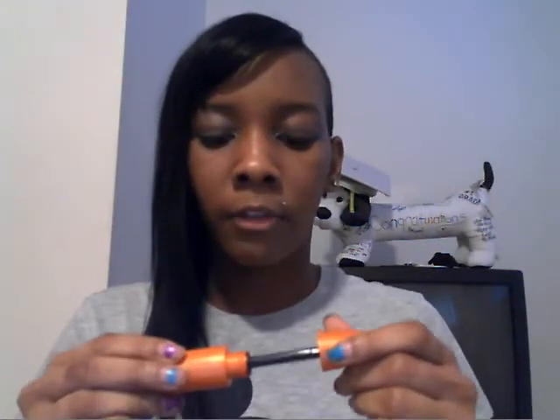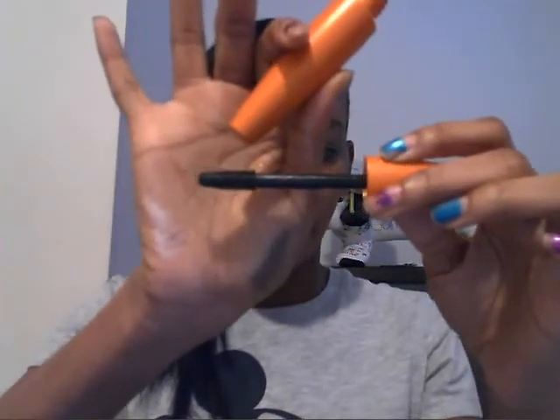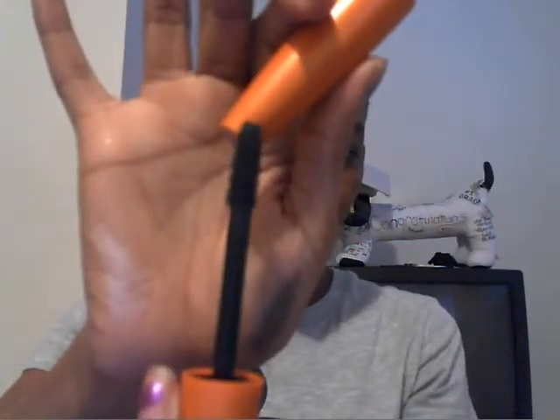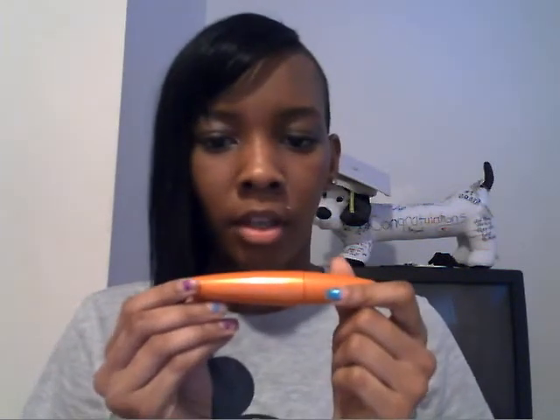My Lash Blast Volume Mascara by CoverGirl is in here. I just did a review on this mascara. This is what the brush looks like. It's black — and it's not waterproof.